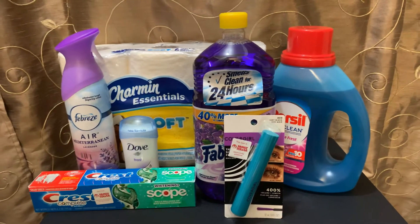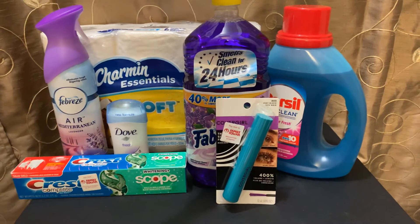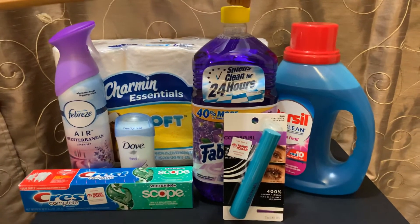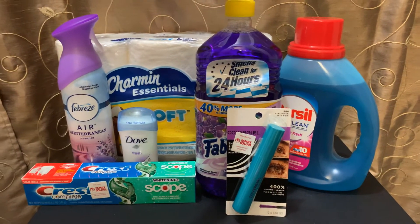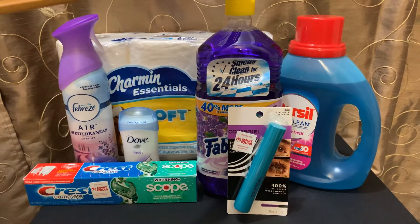I'm just going to go by what my receipt says to let you know what the prices were. The first thing is the Fabuloso. This was on sale for $2.75 and I had a $1 off clip coupon.